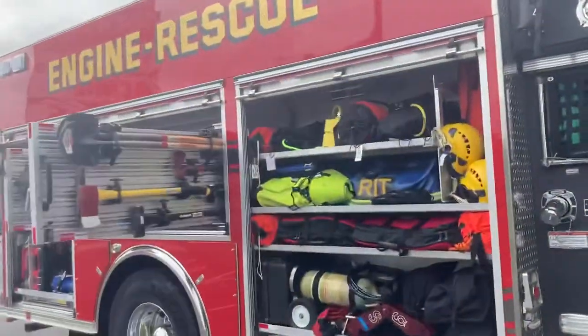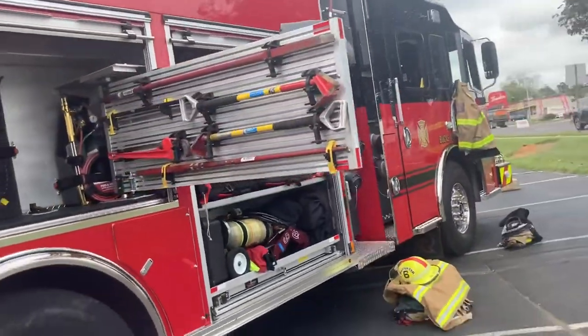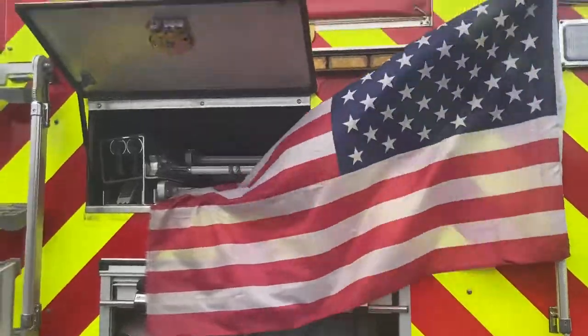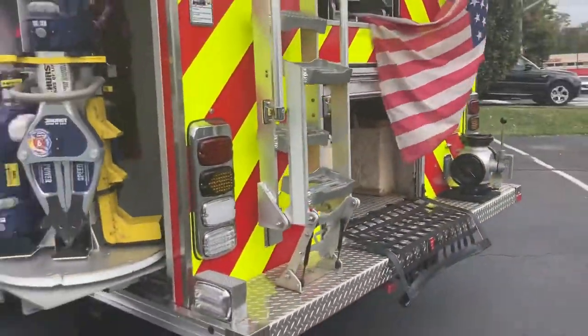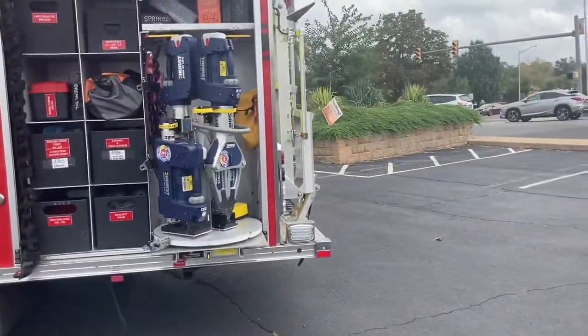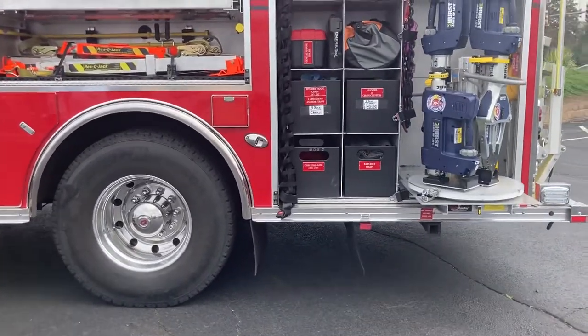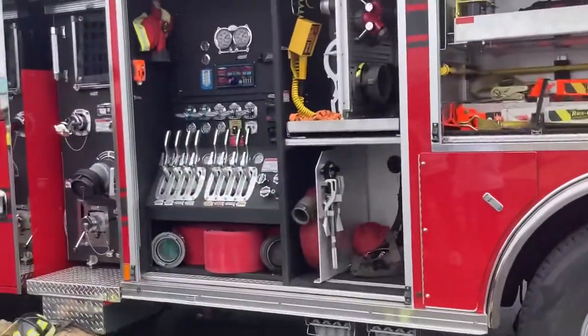Going around, there's an axe, shovels, and more stuff on the back. There's some ladder equipment right here, and then we've got the jaws of life where they can help people get out of cars, and there are chainsaws up here as well.